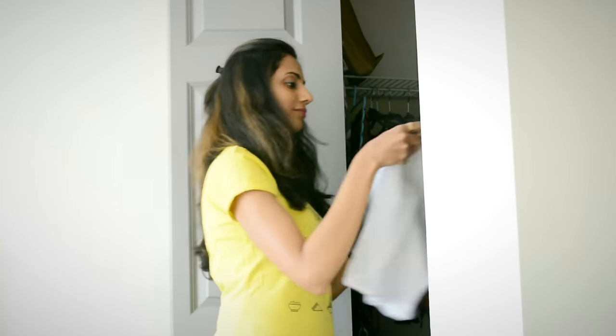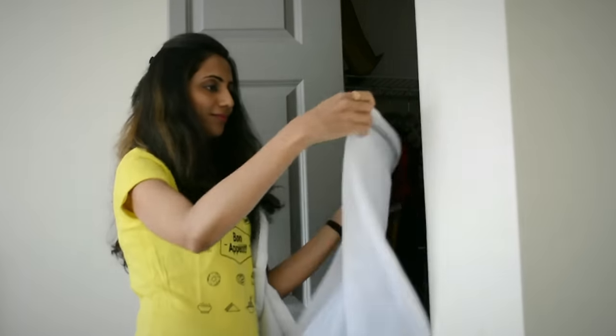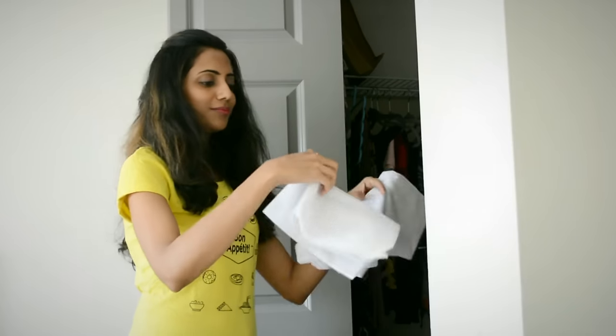Make sure to carry a laundry bag or even a grocery bag to keep dirty and clean clothes separate. It'll one, prevent your clean clothes from getting stinky, and two, make unpacking much easier at home.